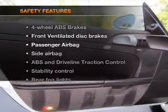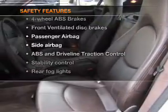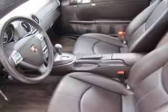If safety is a high priority, rest assured knowing that these top safety components are included: front ventilated disc brakes, passenger airbag, side airbag, and stability control. Call today to schedule a test drive.